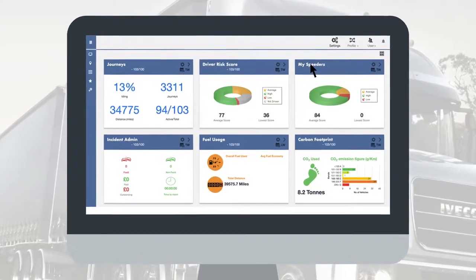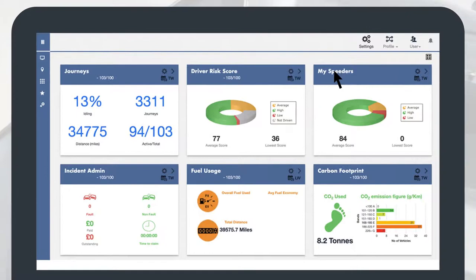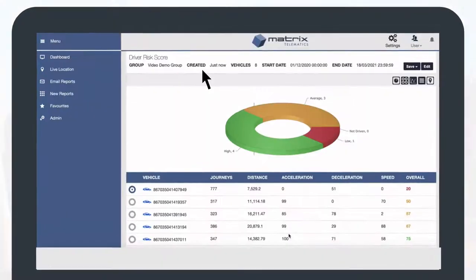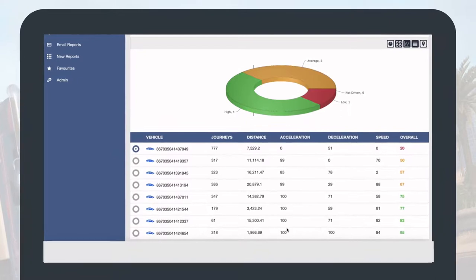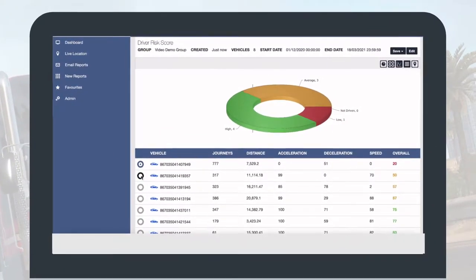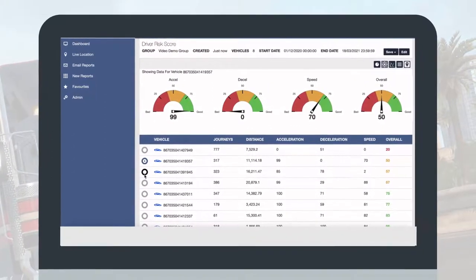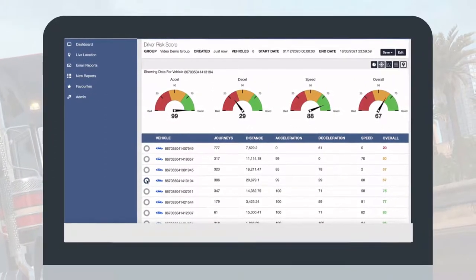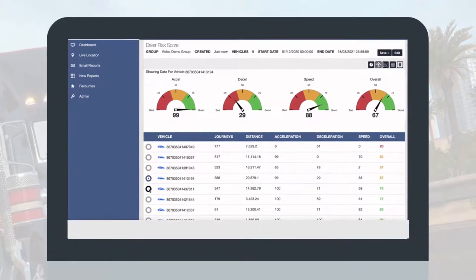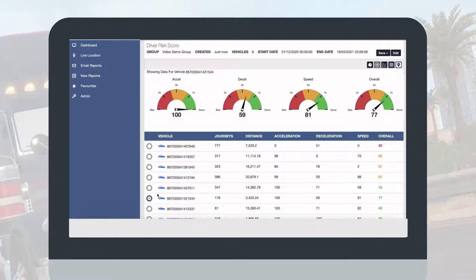Driver risk score reports and rates acceleration, deceleration, and speed to create an overall score for each driver. Each category is scored on a scale from 0 to 100. We are looking for drivers to operate in what we refer to as the green zone, or scores of 75 or higher. Matrix Telematics has done research to show that drivers who operate in the green zone can save between 17 to 21% on fuel consumption.